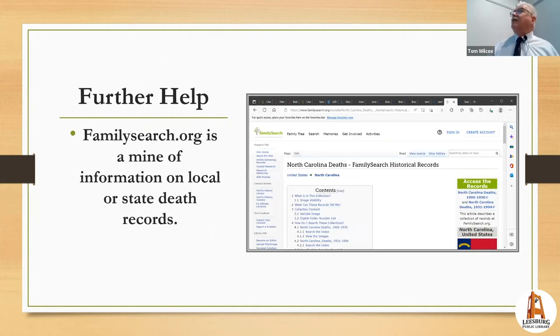Many people don't know about FamilySearch.org, the Mormon Church genealogy website. It has 'wikis' that are excellent guides — if you search something like 'North Carolina genealogy wiki,' you'll find a dedicated page explaining every record available and how to find it. They do this for every state, every county, and every city. If you want to quickly find out how to get any sort of record in a particular place, this is the place to go.